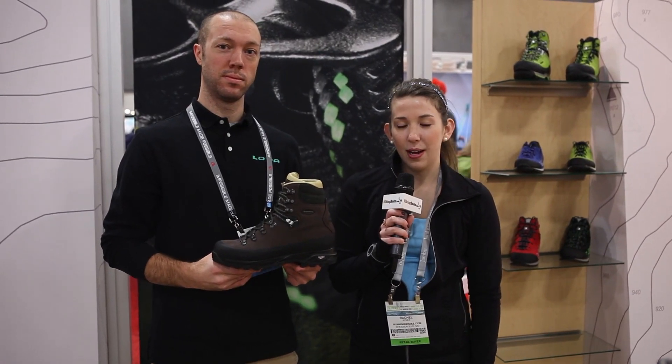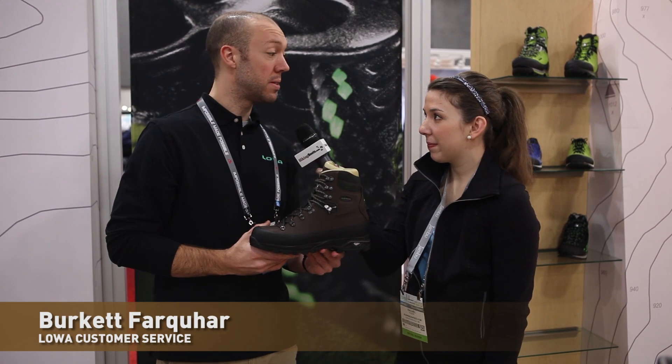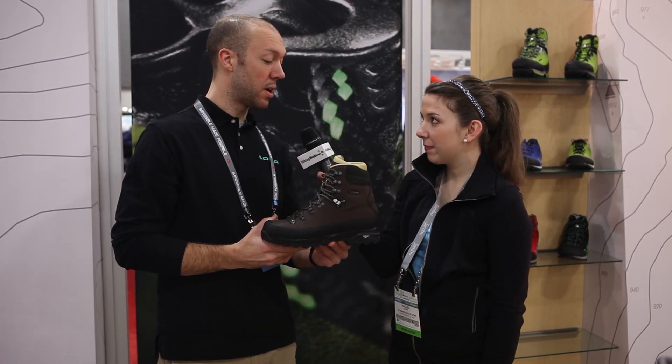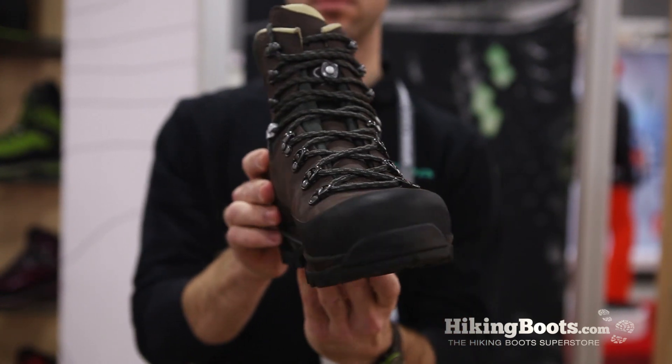This is Rachel Kaiser with hikingboots.com. I'm here at Winter OR 2014 with Birkett from Loa. What boot are you showing us today? This is going to be the Loa Baffin. It's going to be one of our excellent trekking style boots that's going to be very breathable and very versatile.